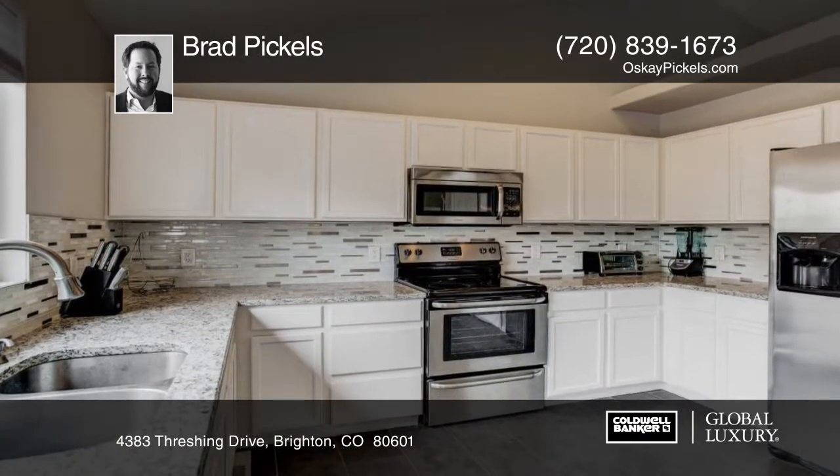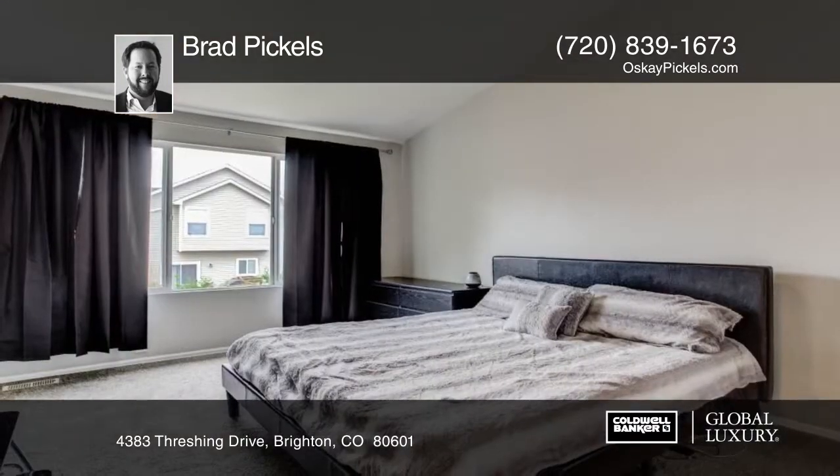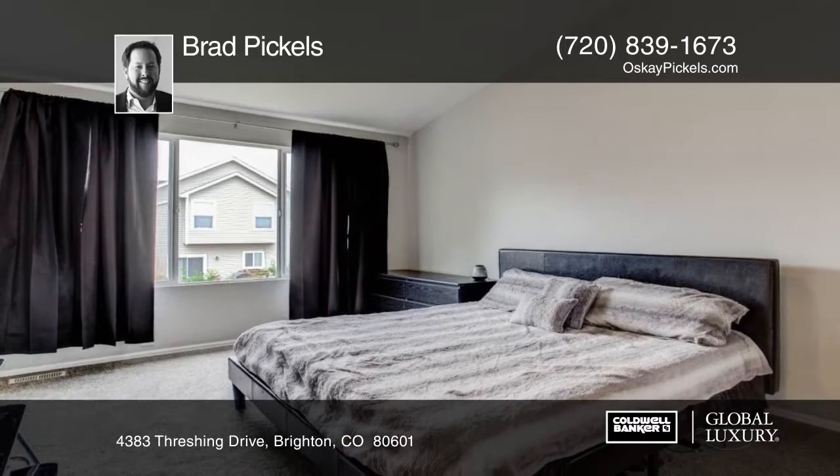The location of this home provides convenience to several parks within walking distance, quick access to Highway 76, and lots of shopping close by.